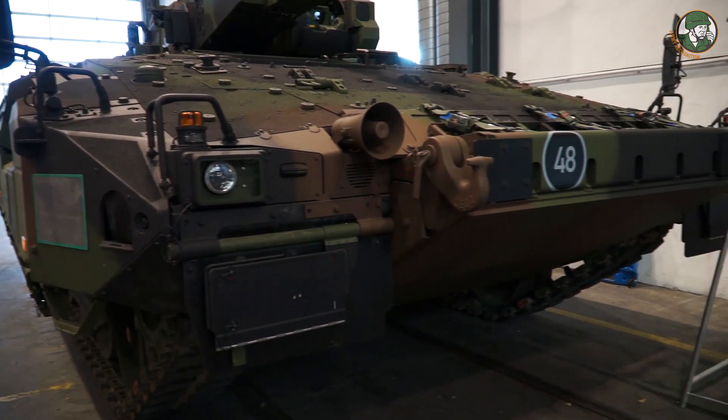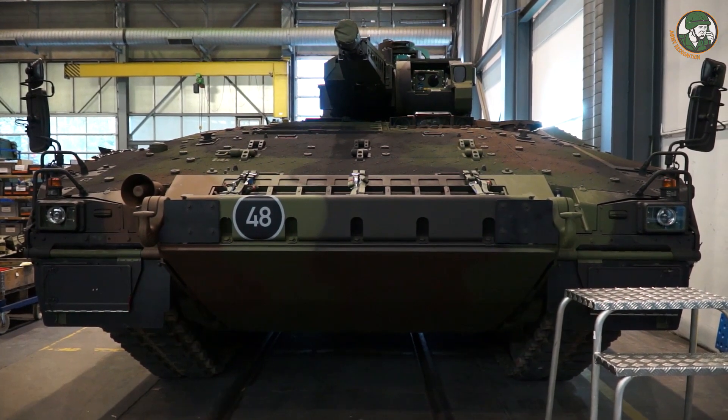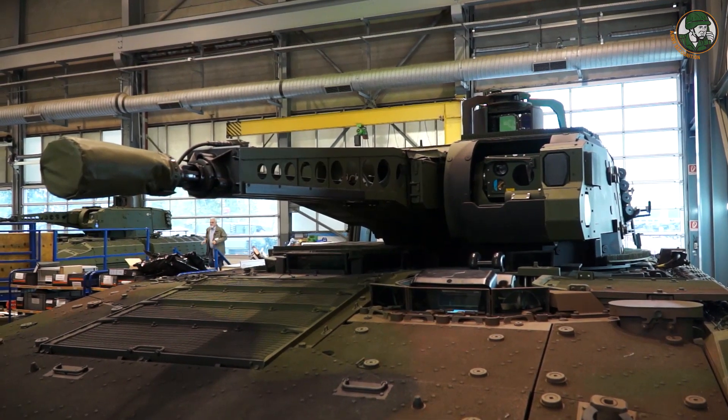We have delivered approximately 70 Pumas from the beginning of production. Last year we produced 30 and we hope to deliver 33 for this year. The first Puma was delivered in April 2015.